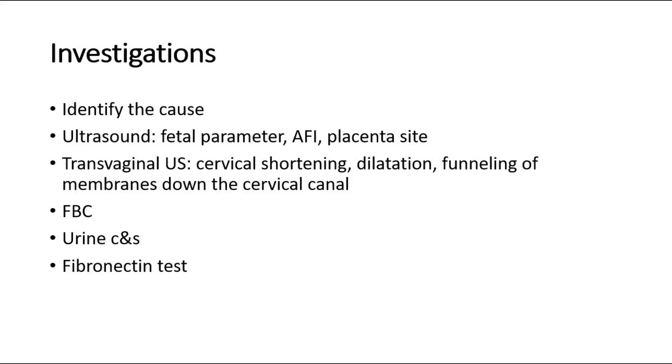Other investigations include full blood count, urine culture and sensitivity to exclude urinary tract infection, and fibronectin tests to detect the presence of fibronectin released from the choriodecidual membranes.